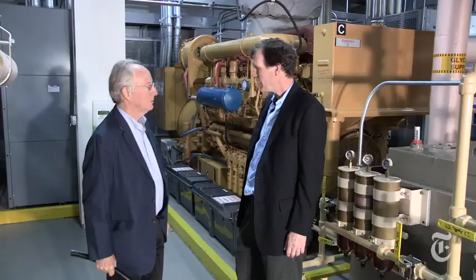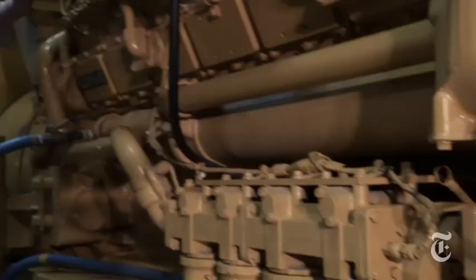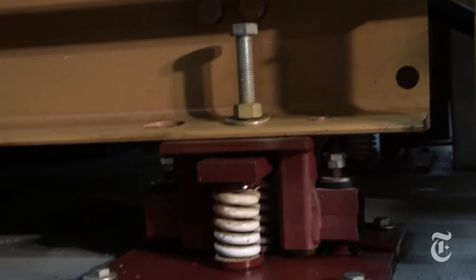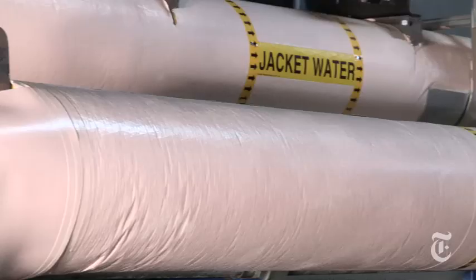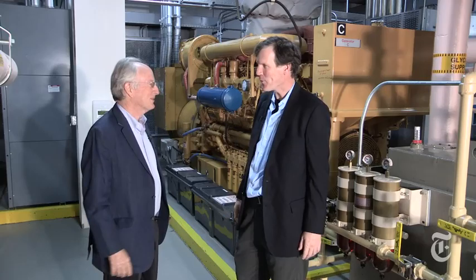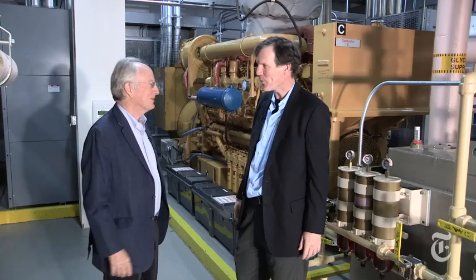This generator is sitting on shock absorbers — a concrete pad with another layer of absorbent material underneath — because there's so much shaking force and vibration. What would it be like in here if a blackout happens and you have to run these generators? We wouldn't be here without earmuffs. It would be very, very noisy — this place is roaring like a big factory.